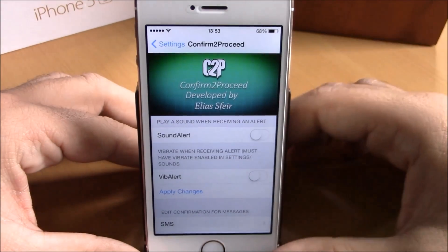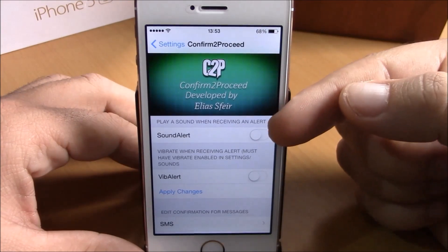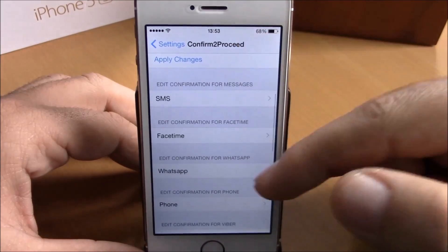If you go to Settings, under Confirm to Proceed, you have some options you can configure. You can enable a sound alert and also a vibration alert for this tweak.